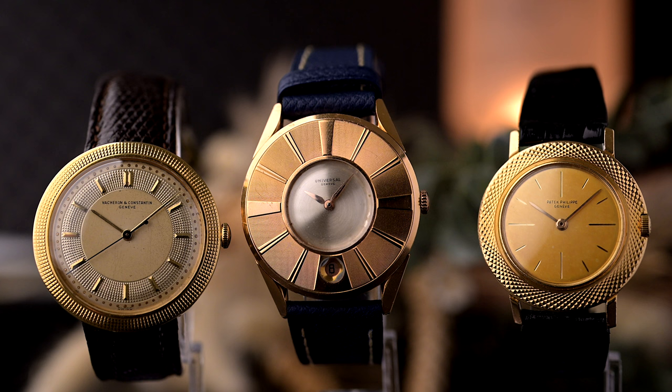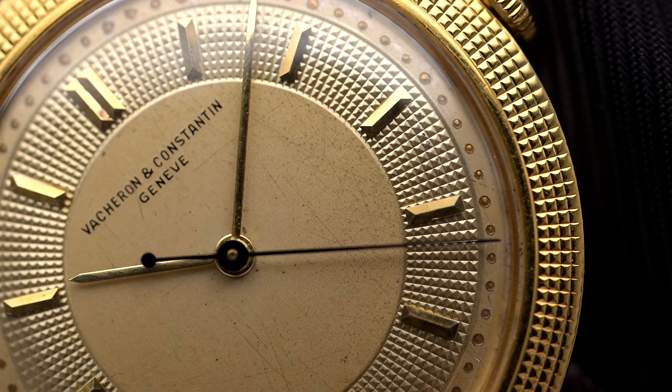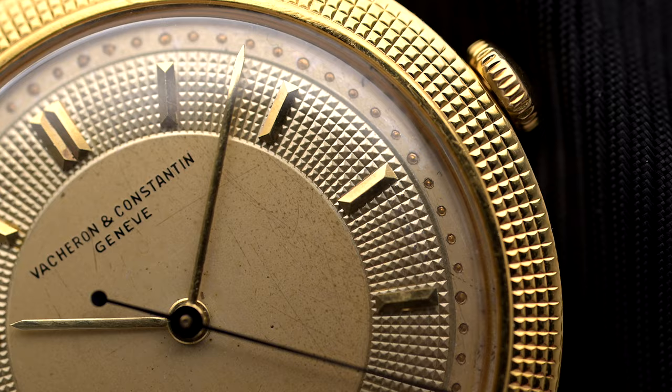They differ in dial layout, movements, sizes and so on, but they all have one thing in common: the unusual bezel design. These watch types were called Disco Volante or UFO. You will learn where the Disco Volante has its origin, what Gerald Genta has to do with it, and what makes these pieces so special to us. So enjoy the brief intro and dive in with us.